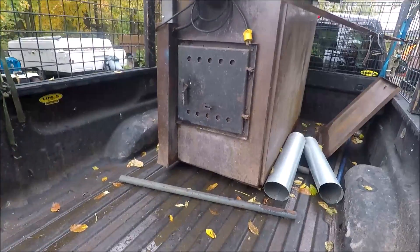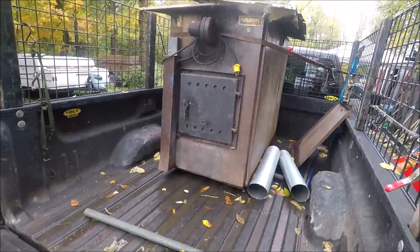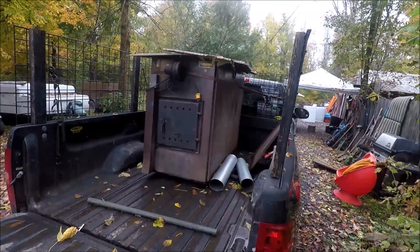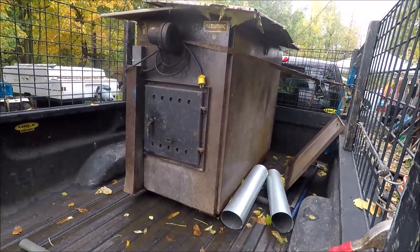We put it in the back of the truck with the tractor loader. We used these poles to kind of slide it back in there. This thing is even heavier than my lift can handle — it's rated at 500 pounds and I'm thinking this thing is over 500, so I might have a problem here.